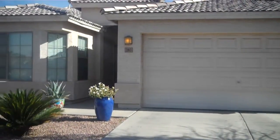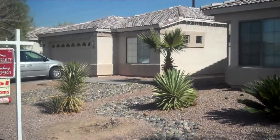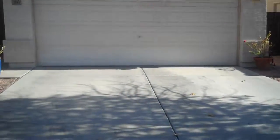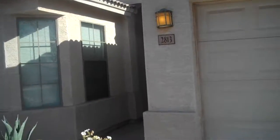2813 North 107th Drive, Avondale — a nice neighborhood, very quiet area of Upland Park, well-kept. This home is listed at $152,000.